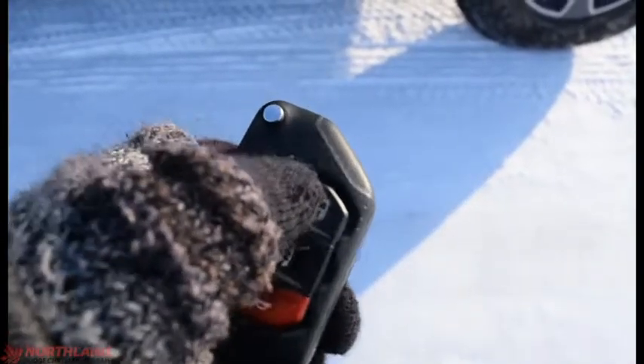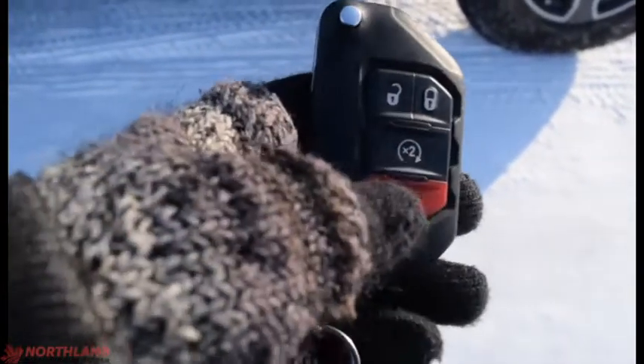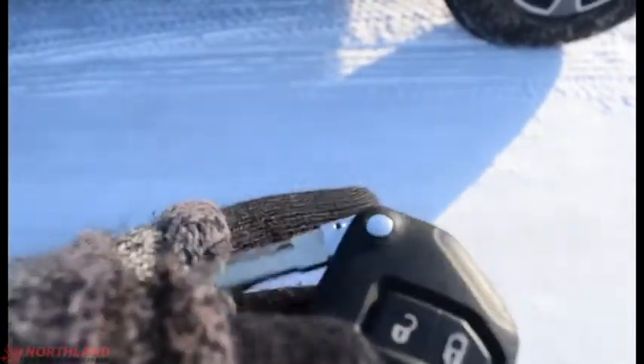We've got our keys here — two presses to unlock all the doors. We have our lock, remote start, and panic button, plus a physical key if needed. Now let's unlock and take a look on the inside.